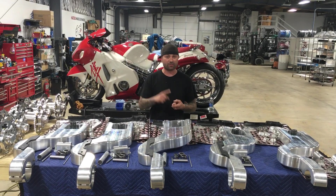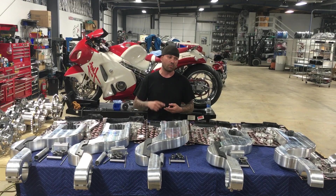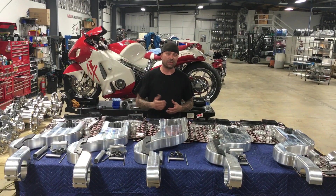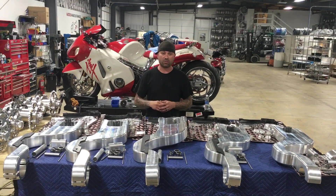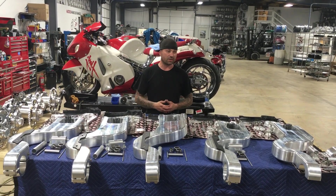We got them in stock — 300s in stock, 330s in stock. We got wheels that are black, contrast cut, chrome, blue. So check us out. If you've got something specific, want to do something different that you've been seeing everywhere, want to do a different color combo, we can do that too.